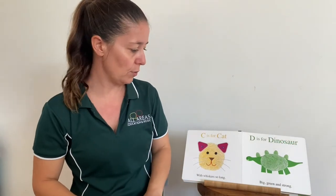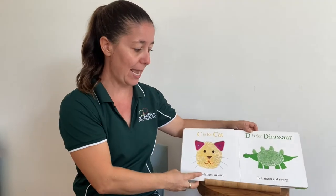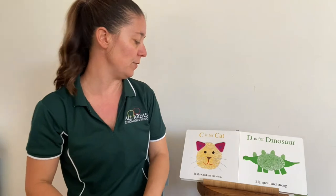I wonder if you noticed on the last page that the words were rhyming. Last time we had GOES and NOSE. Let's listen for some rhyming words on this page.